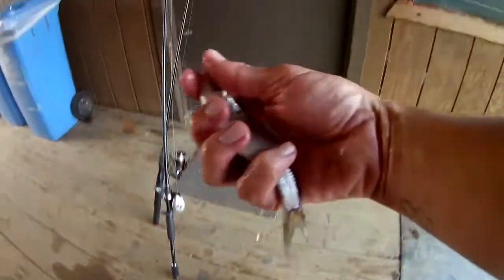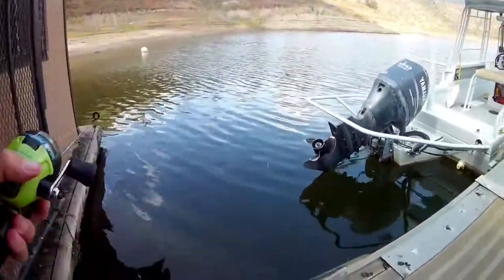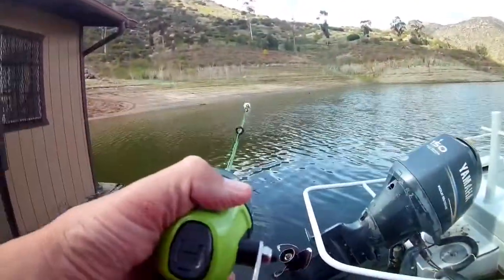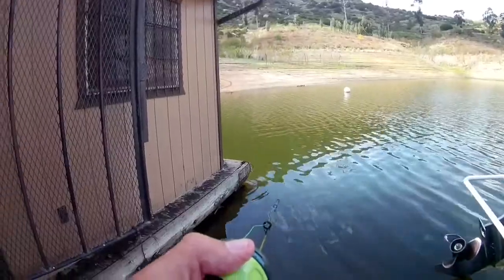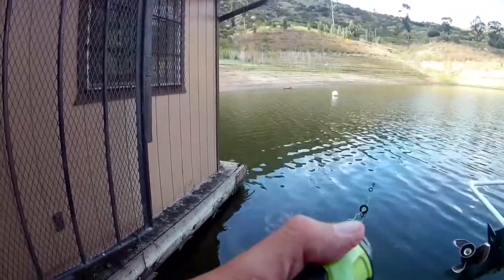Holy moly, look at the size of that shiner! Whoa. I'm putting them on a number six hook. Dang, this hook makes the shiner look small. I'm gonna use this little green rod and just freeline it down right here. Can't be taking my big shiners, bro — one of the big ones. They're not lining you, bro.